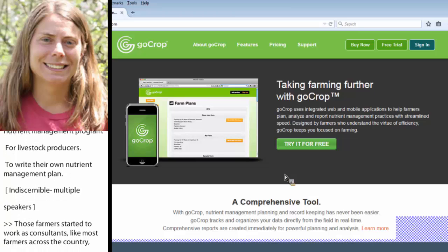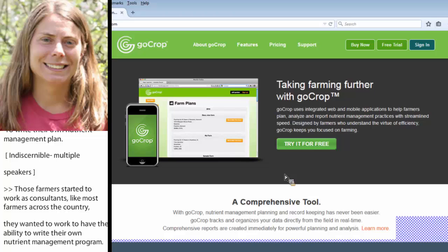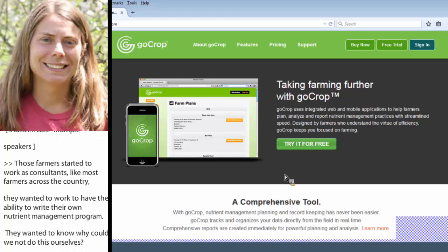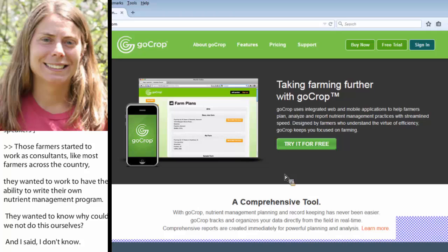That original six — actually eight farms — sat down with me, and we developed a five-week course in which the farmers came every week and did their homework. By the end of the five weeks, they would have a completed nutrient management plan that would meet the 590 standard and state standards as well.